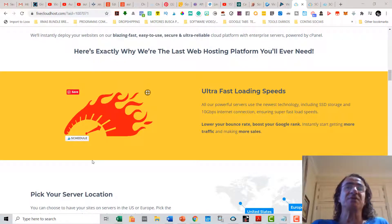With 5 Cloud Hosts you're going to get ultra-fast loading speeds because all their powerful servers use new technology including SSD storage, and they also get 10 gigabytes per second internet connection ensuring super fast load speeds. So you're going to get a lower bounce rate, boost your Google rank, and instantly start getting more traffic and making more sales.